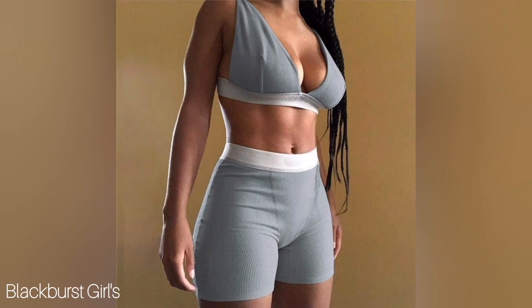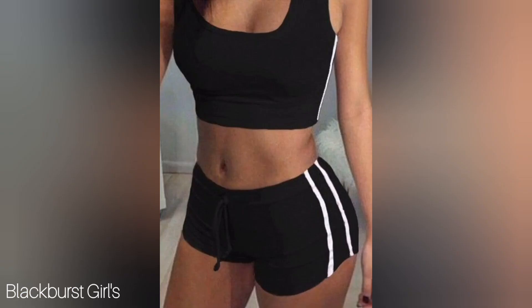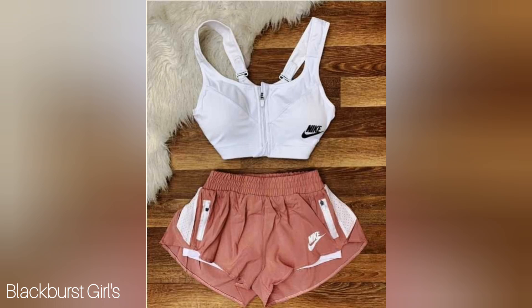Next, we have the tank top and shorts combo. This is perfect for those who prefer a little more ventilation. The tank top allows for airflow and the shorts give you the freedom to move your legs without any restriction.